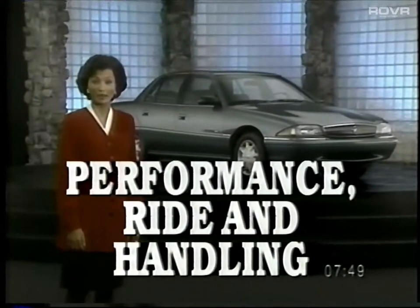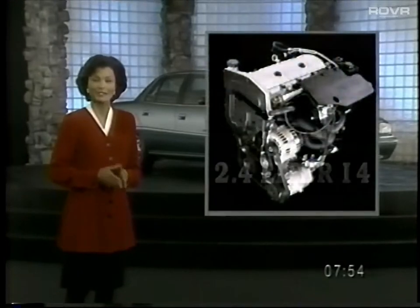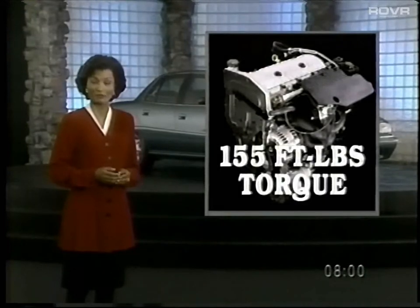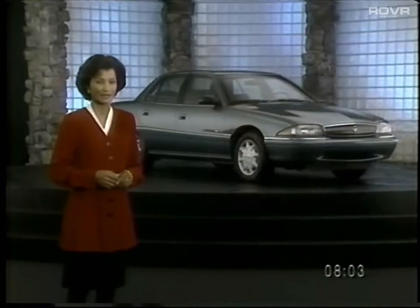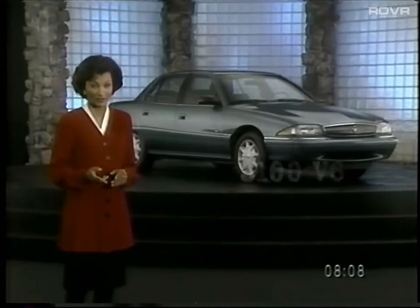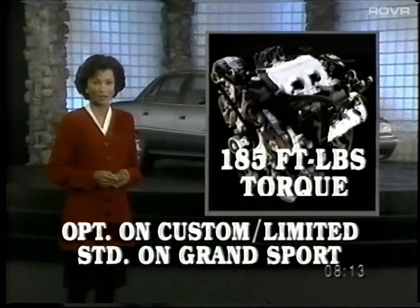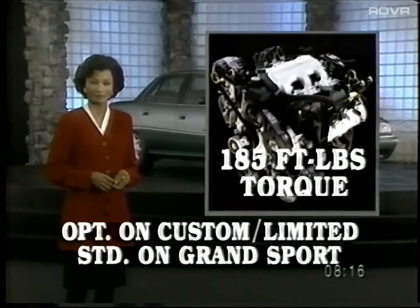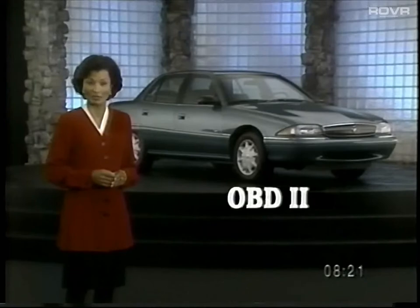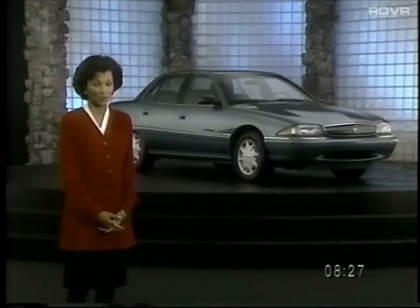The Skylark Limited and Custom models feature an exceptionally strong twin-cam fuel-injected 2.4-liter I4 engine with 150 horsepower and 155 foot-pounds of torque for secure passing and highway merging. For customers who want sportier performance, the 3100 V6 with 155 horsepower and 185 foot-pounds of torque is available. Both engines employ the advanced onboard diagnostic system OBD-2, which alerts drivers about certain engine problems through the instrument panel before they become serious.